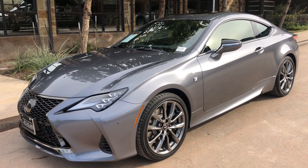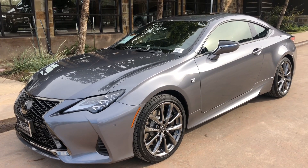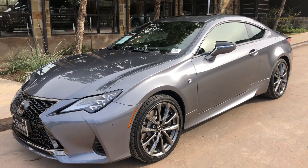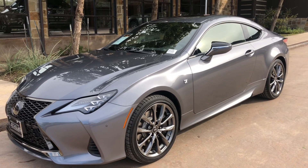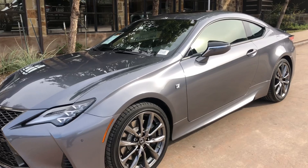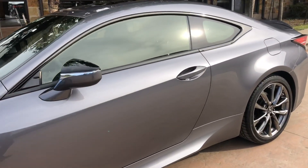Welcome to North Park Lexus at Dominion. My name is Kenny Vosick, and today I'll be doing a walk around on the 2019 Lexus RC350 F-Sport Coupe in the Nebula Gray Pearl exterior with a black NuLuxe interior.